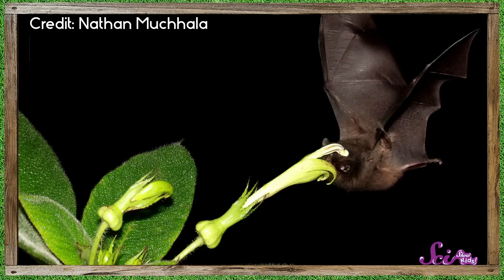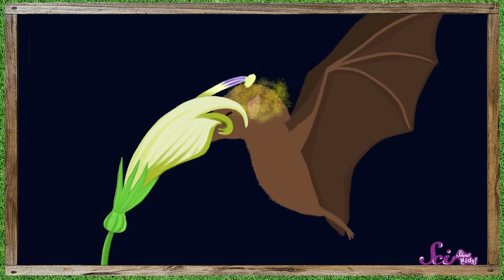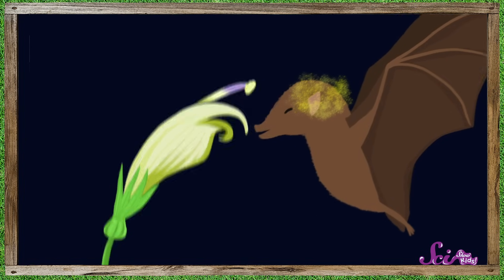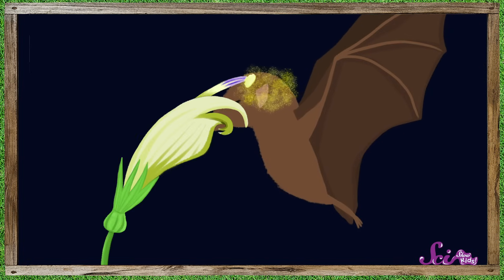Right! The bat's long tongue can reach all the way to the bottom of the long flower. And the flower is big enough at the top so the bat can fit its head inside. The part of the flower that makes pollen is also close to the top, so when the bat sticks its furry head inside, it gets covered in pollen. Then, when the bat flies away and goes to drink from its next flower, some of the pollen will fall off.